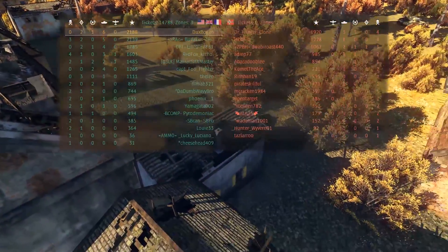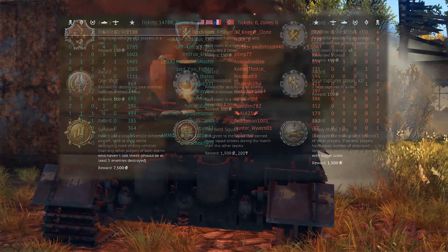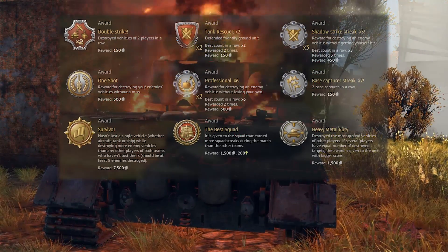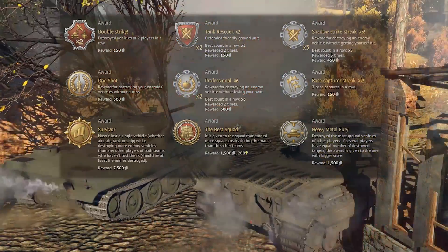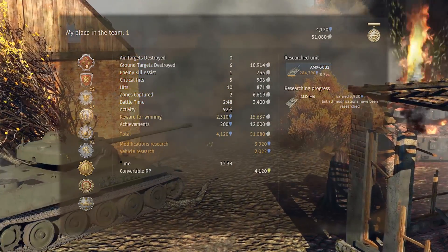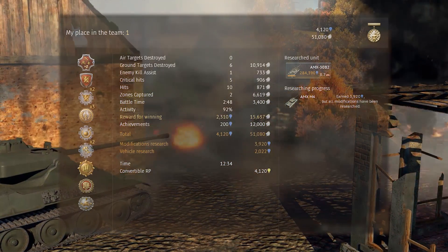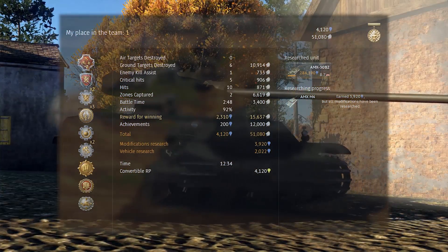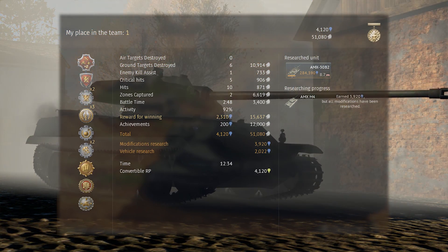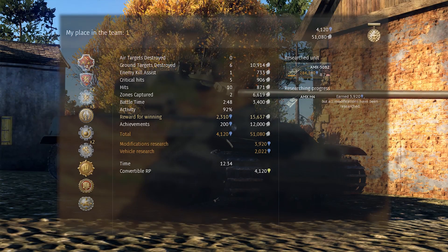Results for the match: first place for the team with no deaths, six kills, one assist, and two base captures for 2,188 points. Awards included Double Strike, Tank Rescuer x2, Shadow Strike x5, One Shot Professional x6, Base Capture x2, Survivor, The Best Squad, and Heavy Metal Fury. This totalled 4,120 research points, with 3,920 going to modifications research and 2,022 going to vehicle research for the AMX 30B2. Credit earnings were 51,080 silver lions, with a total battle time of 12 minutes and 34 seconds.